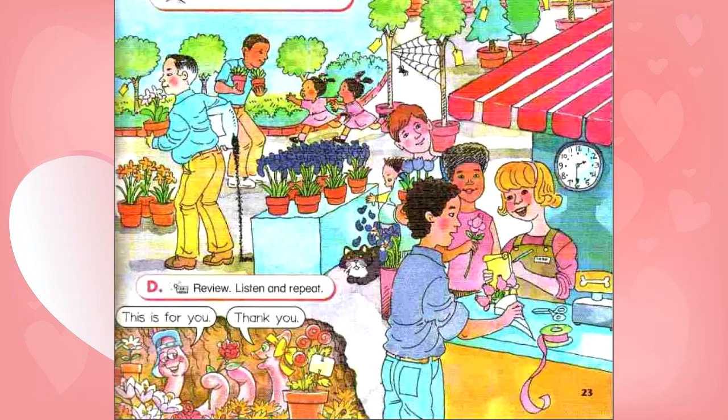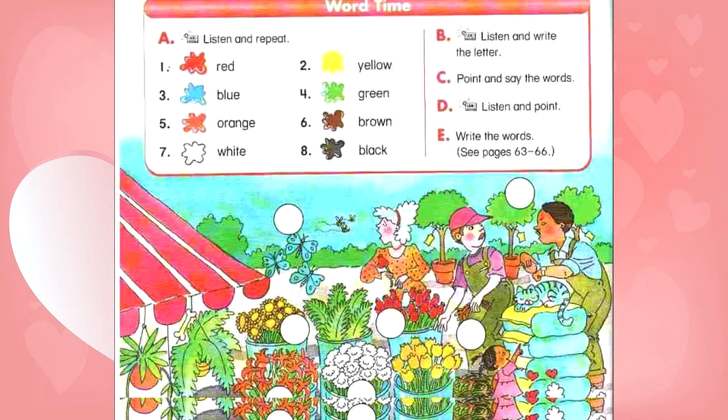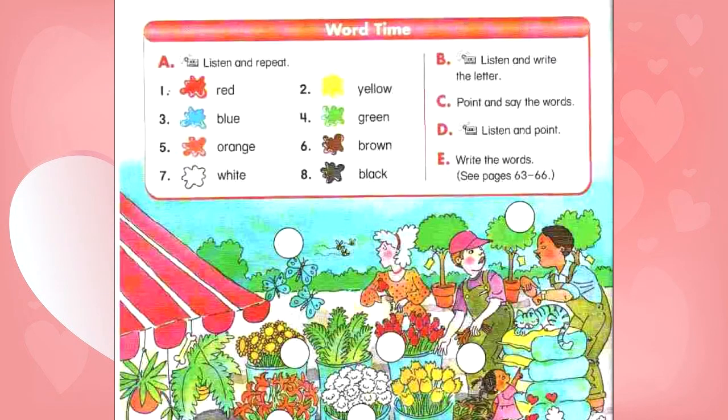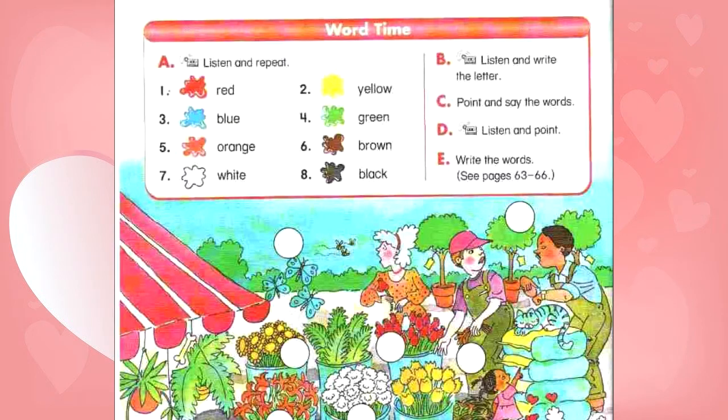Unit 6, page 24. Word time. A. Listen and repeat. Number 1: Red. Number 2: Yellow. Number 3: Blue. Number 4: Green. Number 5: Orange. Number 6: Brown. Number 7: White. Number 8: Black.